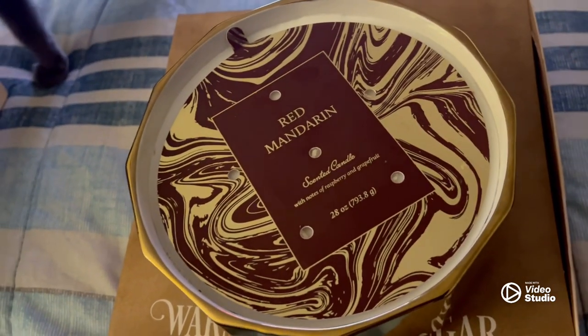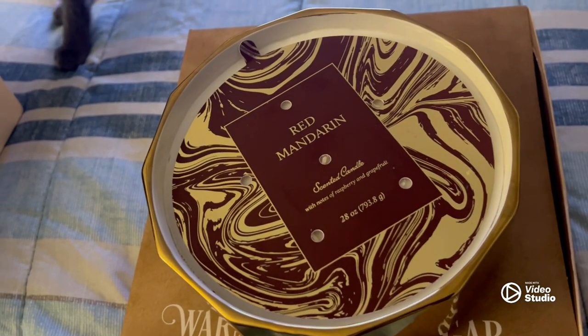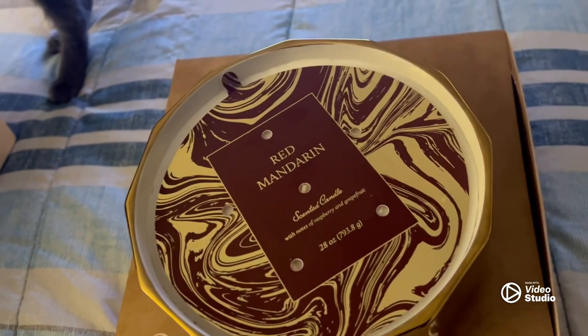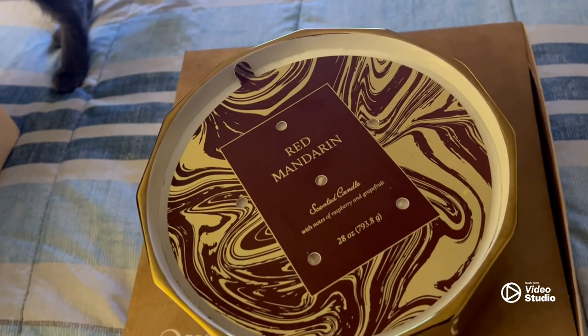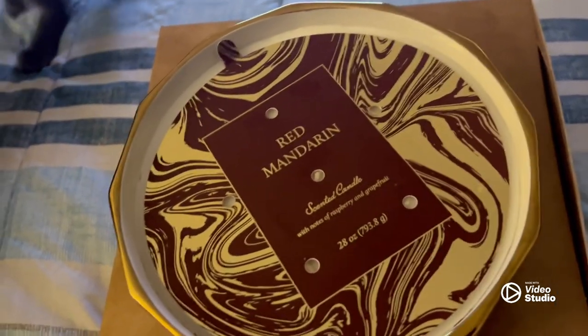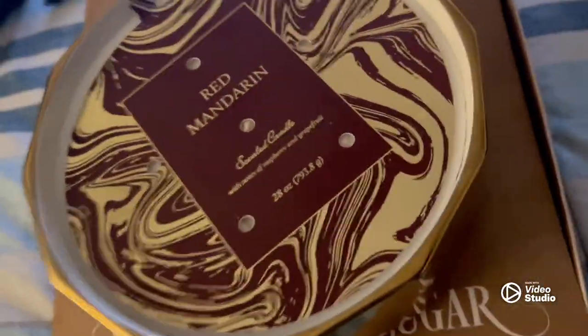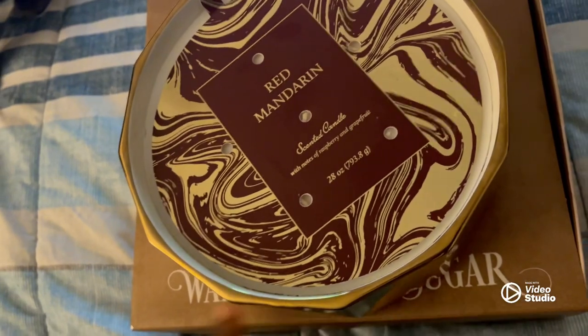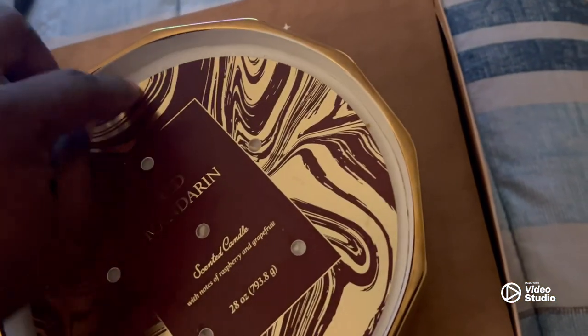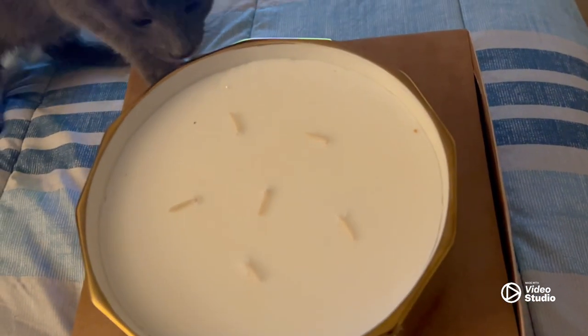I have some candles that are very sentimental to me, so they have never been lit. One of them is my Libra candle that my great-sis got me for my birthday one year or Christmas. It says Libra, so you know I wasn't lighting that — I'm definitely proud of my zodiac sign, it's the best sign. So this one here, I might not light it either, but it's huge. I wanted to show you guys how big it is.